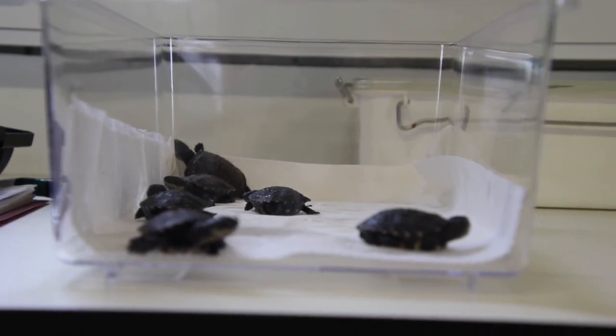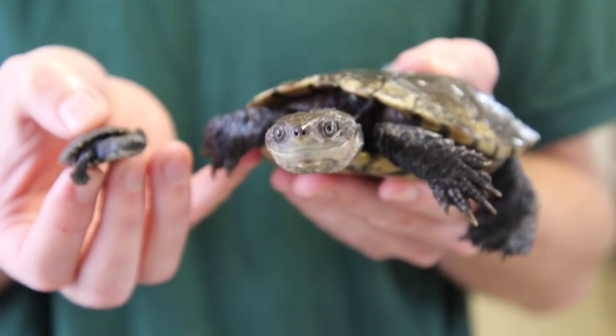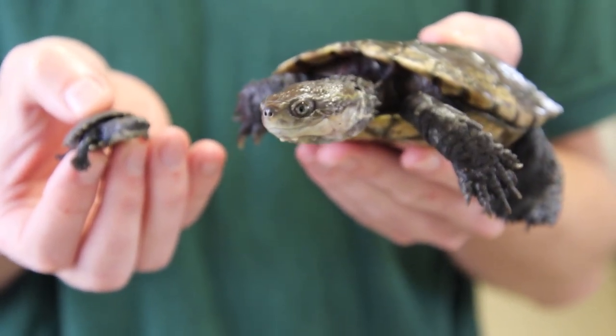This season we've had 47 hatchlings, which is really good, with the ultimate goal of releasing them into the wild to help the species in its natural environment.